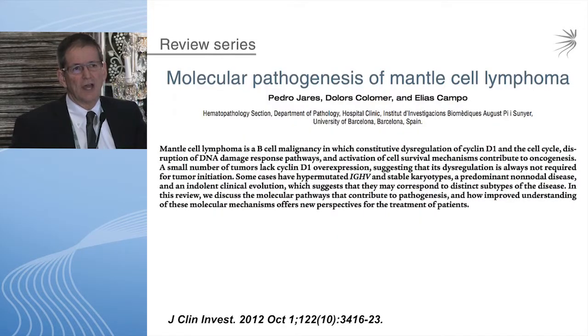Lenalidomide and ibrutinib — and one of the key questions we're probably not going to talk much about today is the role of transplantation in the first complete remission in light of these new drugs.